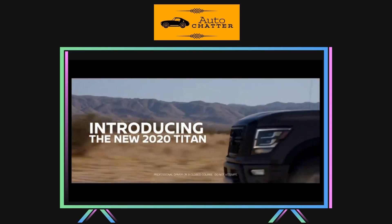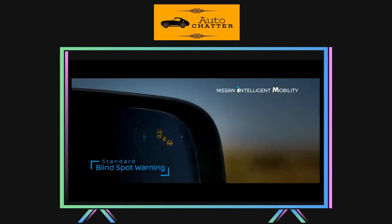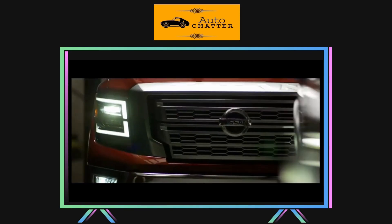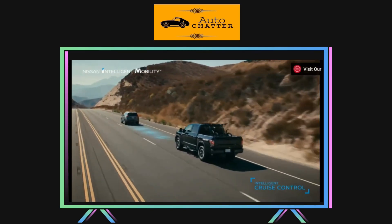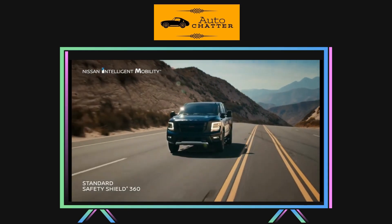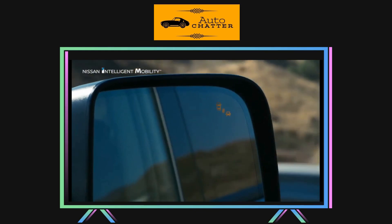For 2020, the Titan gets a refresh and some options go away. The diesels are dropped, as are the regular cab models, and you can't get an XD king cab anymore — so it's crew cab only. Horsepower is up to an even 400 with the now-single engine choice, and there's a new 9-speed automatic standard. Nissan lowered the rear-end gearing on all trims, having more gears in the transmission to play with. There are interior improvements and a bigger infotainment screen available. All Titans now have standard lane departure warning, high beam assist, auto emergency braking with pedestrian detection, rear auto braking, blind spot warning, rear cross traffic alert, traffic sign detection, and forward collision warning.